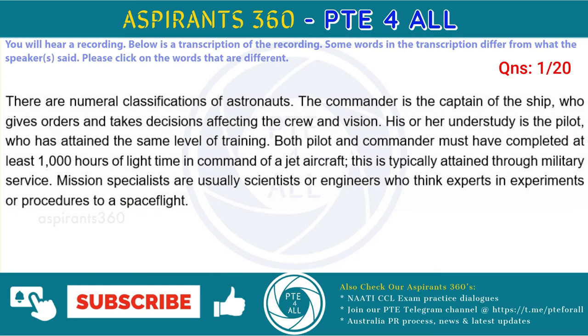There are several classifications of astronauts. The commander is the captain of the ship, who gives orders and makes decisions affecting the crew and mission. His or her understudy is the pilot, who has attained the same level of training. Both pilot and commander must have completed at least 1,000 hours of flight time in command of a jet aircraft, this is typically attained through military service.